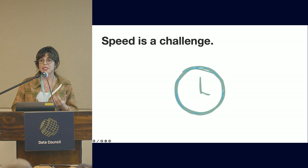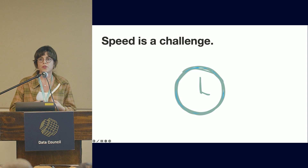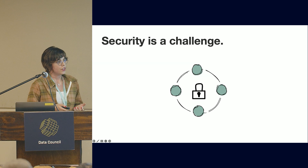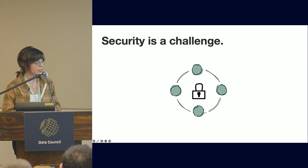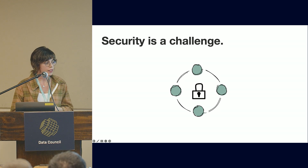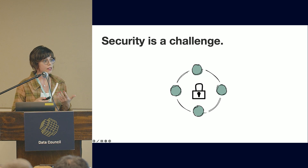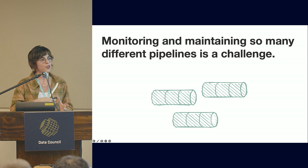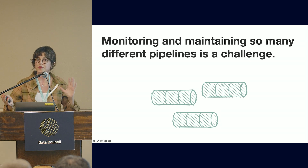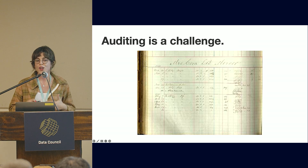Speed is a challenge because there are so many diverse types of pipelines, and it's hard for data providers to say how long a transfer will take or provide SLAs in contracts. Security is a challenge too — with SFTP you're not really sure how data will end up at its destination; credential sharing is a problem; and even exposed APIs are a source of data breaches. As a company grows with many business partners, it ends up with very different types of pipelines to maintain, and auditing what data was sent to which partner becomes a lot of work.